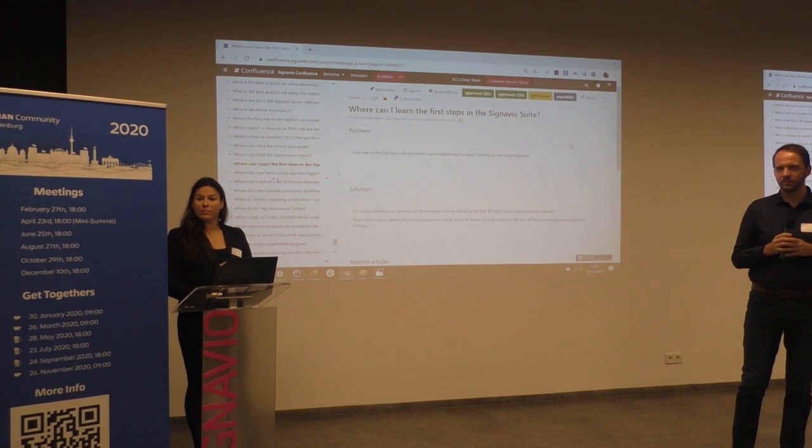You can also see in the Jira Service Desk how often an article has been displayed and also an estimation of how many cases it avoided. That might be worth looking at, but it's not great — but it gives you an inspiration at least.